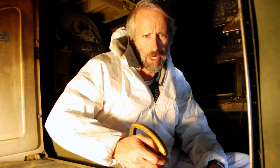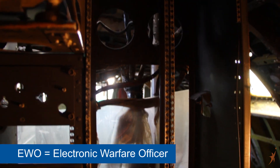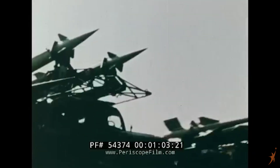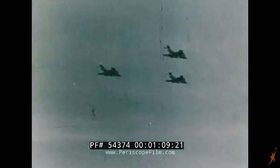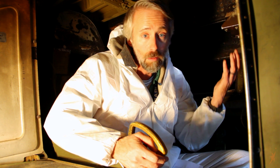Here we are in the EWO's chair. An EWO is an electronic warfare officer. When the B-52 was designed, it was designed to deliver nuclear weapons straight into the Soviet Union, and the Soviets had an amazing air defense system that consisted of radar, thousands of surface-to-air missiles, and over a thousand fighter planes just to stop the B-52s. How does a B-52 punch through all of that? Well, that's what the EWO was supposed to do.